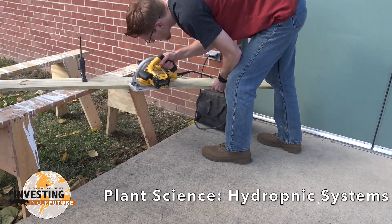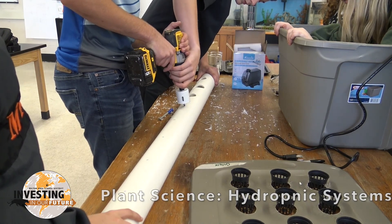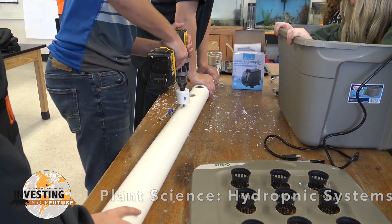pH and electrical conductivity will be digitally monitored along with production levels to determine which type of hydroponic system is most efficient and effective.